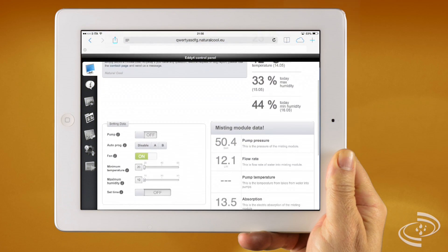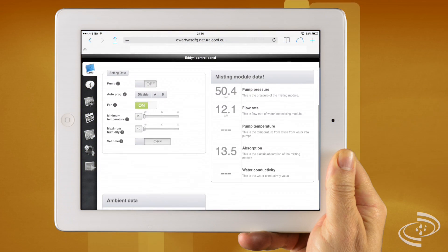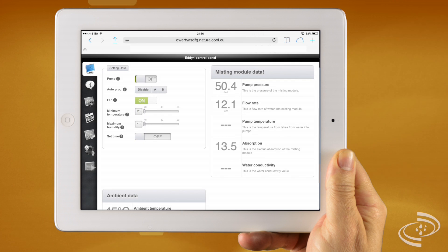With a simple touch it is possible to control the pump, put the system in operation or change the parameters like temperature or humidity set point.